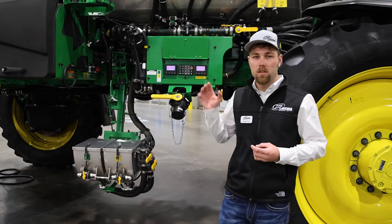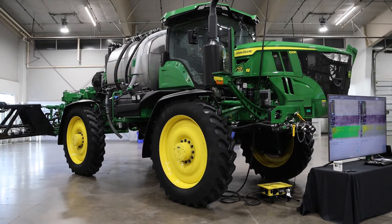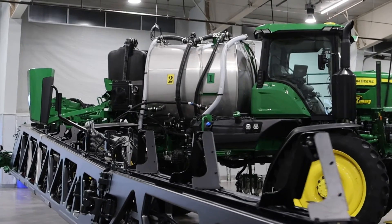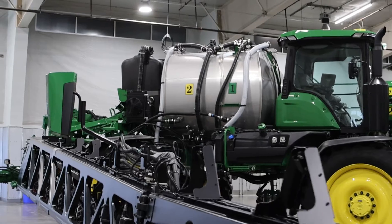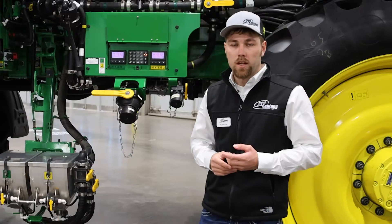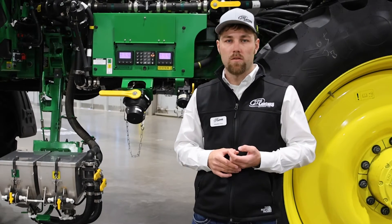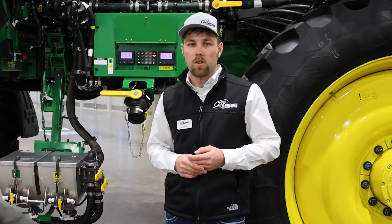No matter what size you're looking at, the tank split will be about 60-40. So on our 1,600 gallon machine we've got 1,000 gallons on our rear broadcast tank and 600 gallons on our front See & Spray smaller tank. We can get pretty creative in some of the trials and testing that we've done on our own test farm.